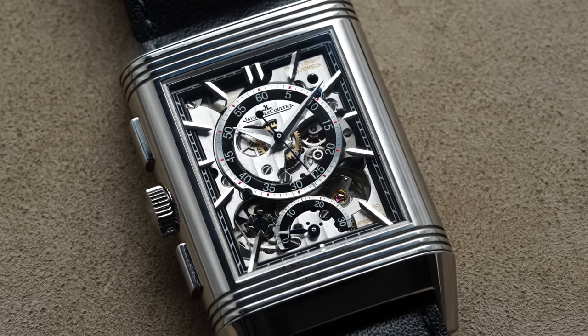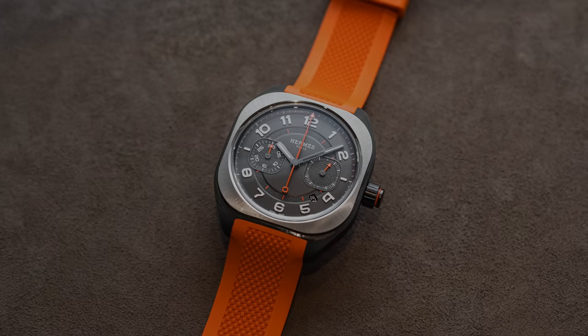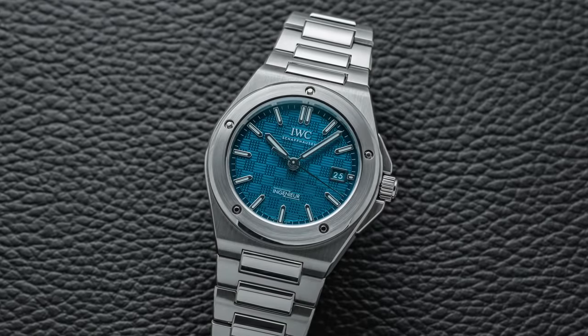We'll start with some of my favorites, then some that were pretty cool to see, maybe not as much for me. To close at the end, some of the more controversial releases from the show. The point is not to go through every single watch release, just some of the highlights and potential lowlights.